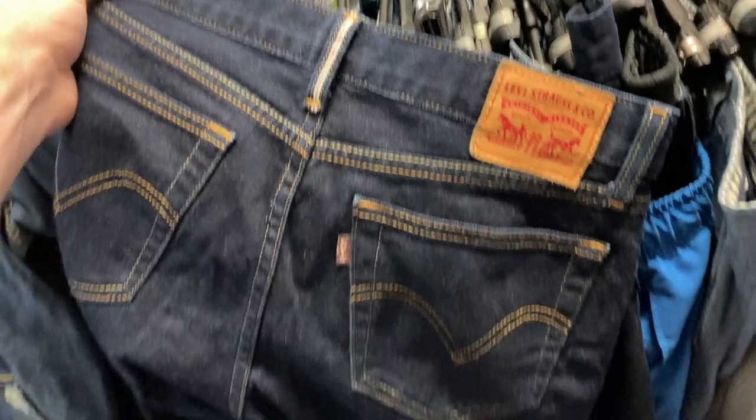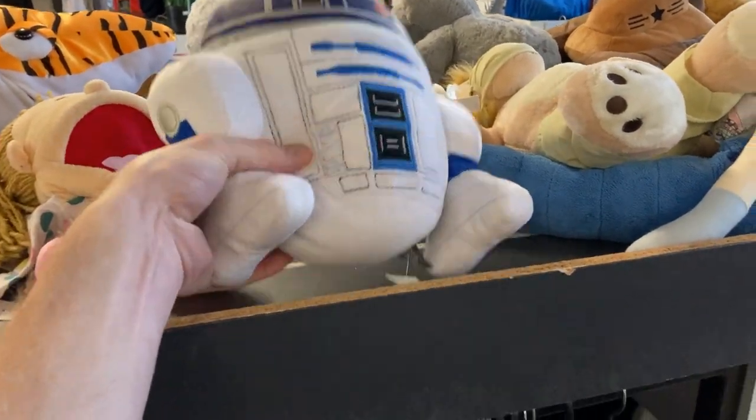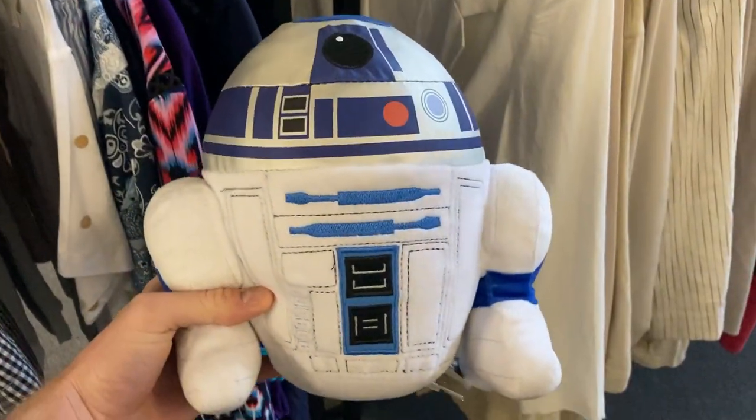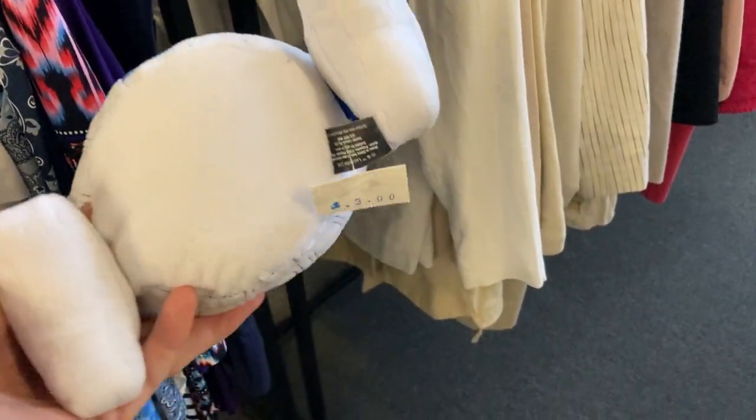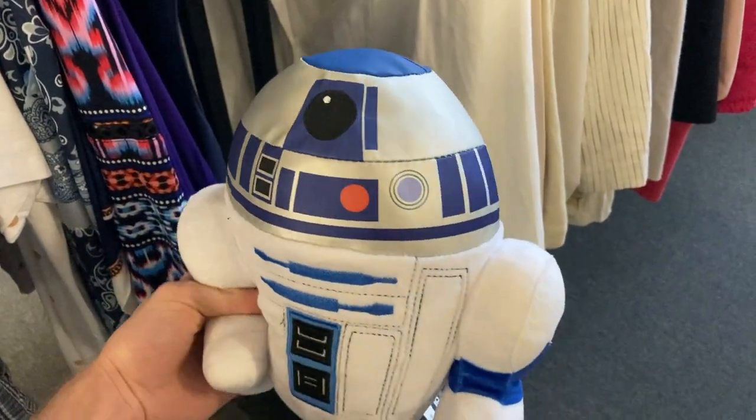You know how much I've got a problem with the plush — well, here I am looking at the plush toys. I found the R2-D2 Star Wars plush toy with just a three dollar price tag. I couldn't help myself, I had to buy that one as well.